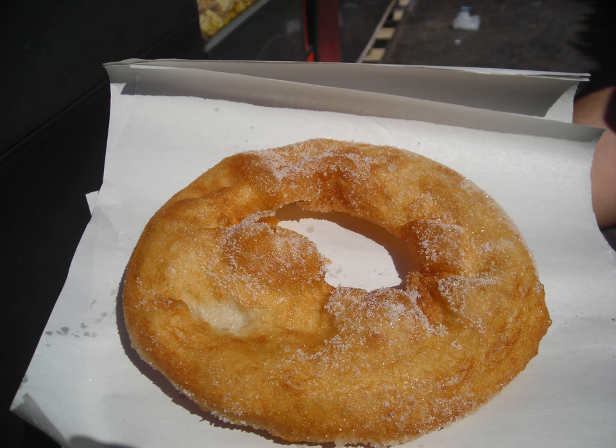It is the Tunisian version of the Sfenj donut that is widely consumed throughout the Maghreb, which is also known as Esfins in Libya.